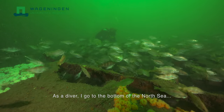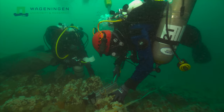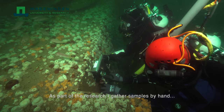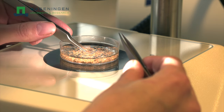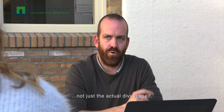As a diver I go to the bottom of the North Sea to better understand the ecosystem. As part of the research I gather samples by hand so we can examine them later on in the lab. The whole process of working with a client is interesting, not just the actual diving itself.